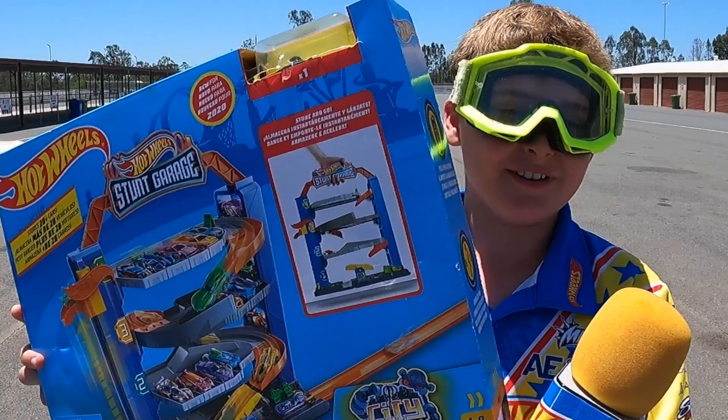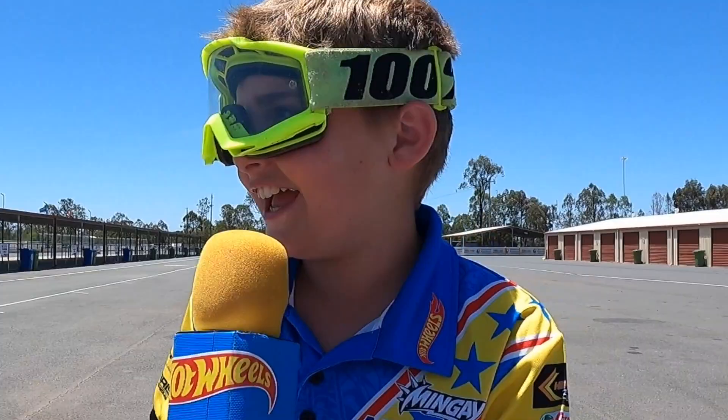Hey guys, it's Mad Evil reporting from Hot Wheels TV. And today we're playing with this awesome new track set, the Stunt Garage. This is awesome, I can't wait for this. But first, we have a special guest, Evil Gary Knievel.